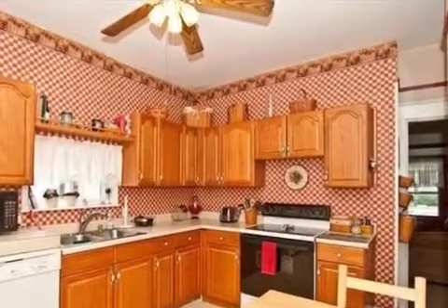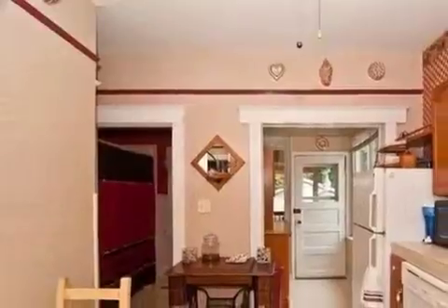On the outside, this property features a fenced yard and a deck.